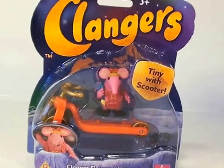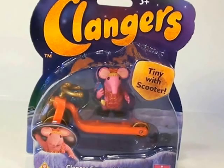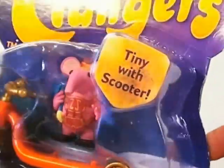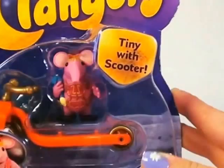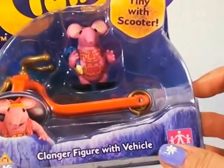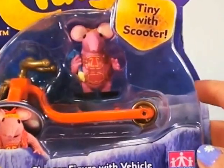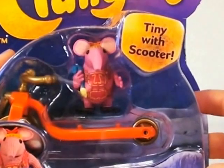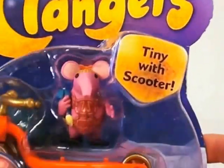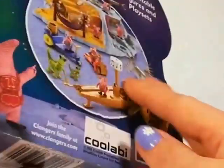Hi guys, it's Simi here from Simi's Story Planet. Guess what I have here today? The Clangers are back! Have you guys ever seen the Clangers animated movie? They are brilliant. They're a family that live on a moon-like planet and eat green soup. How cool is that? Let's have a closer look at their family.